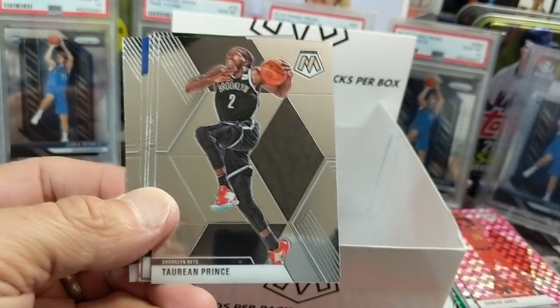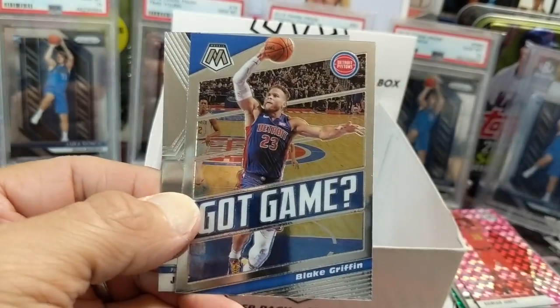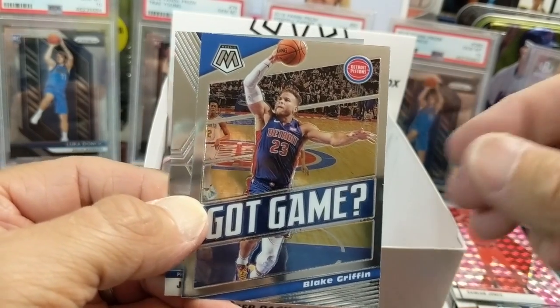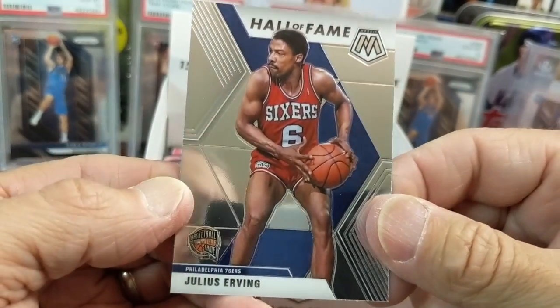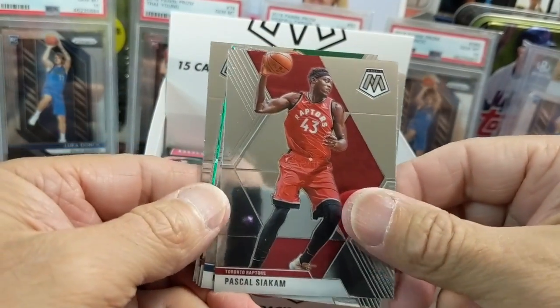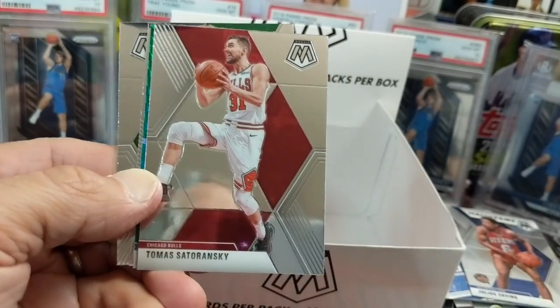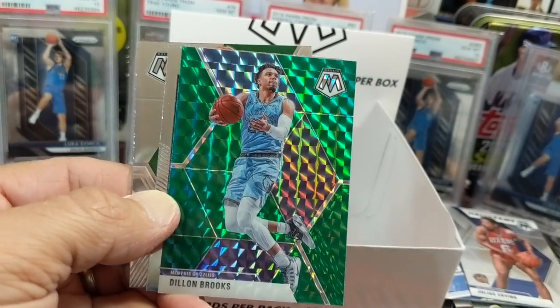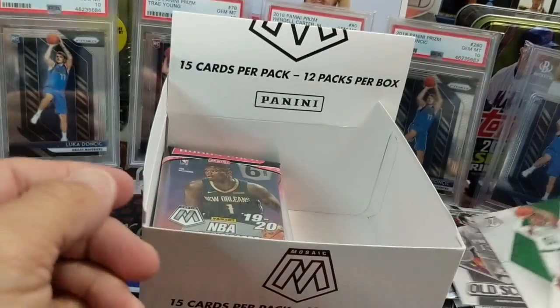Plumlee, Prince, DiVincenzo, Tobias Harris, and then a Blake Griffin — he's still on the Pistons. I'm thinking of Drummond, who went to the Cavs. The MVP green actually sells for more than the base green, which I think is crazy. There's a Dillon Brooks — it's like a $50 card, which is still a lot more than a year ago.